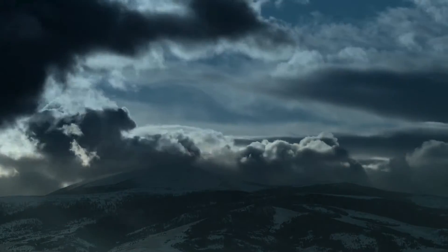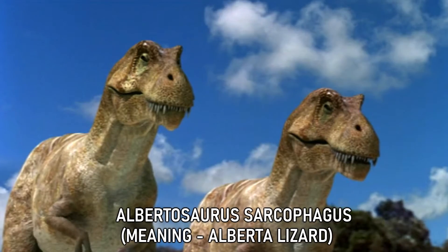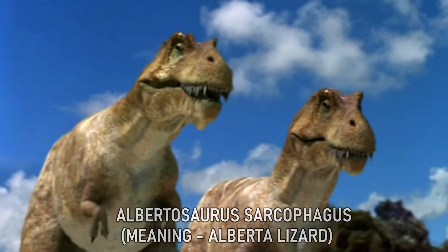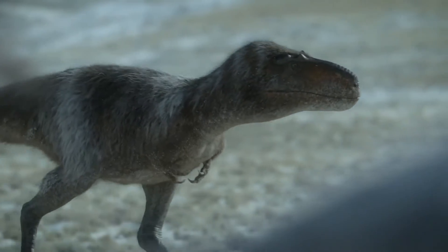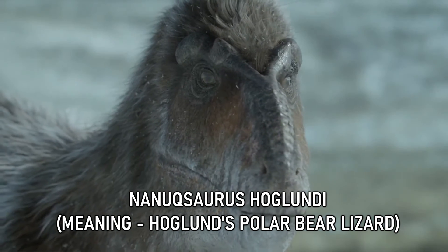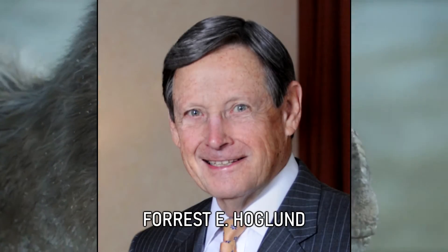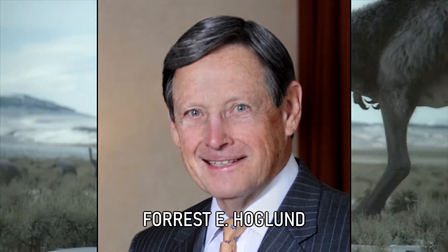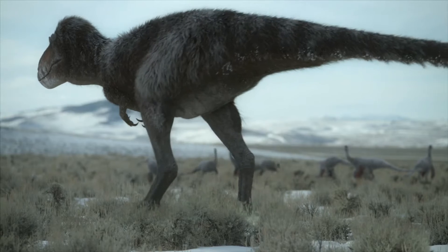Upon the realization that the formation was actually younger than previously thought, this material was reassigned to another close relative, a tyrannosaur known as Albertosaurus. It wasn't until 2014, however, that the specimen and separate teeth would be reclassified into their own distinct genus — a brand new tyrannosaur by the name of Nanuqsaurus hoglundi, which means Hoglund's polar bear reptile, with the species being named after philanthropist Forest E. Hoglund. Recently in 2021, new post-cranial material for Nanuqsaurus was also described.